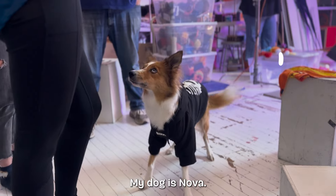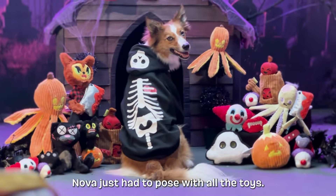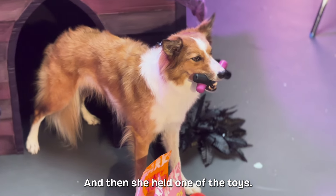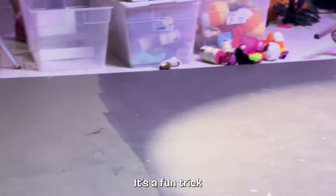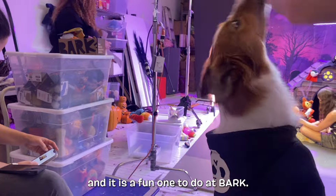My name is Megan and my dog is Nova. Nova just had to pose with all the toys and then she held one of the toys. It's a fun trick that we practiced a couple times before and it's always a fun one to do at Bark.